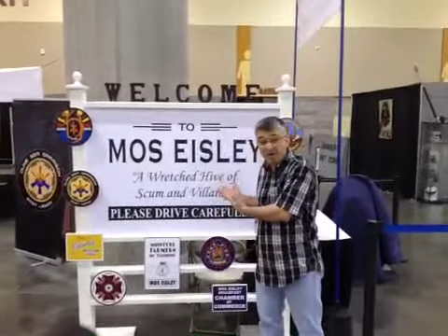Hi, this is Ben Ragunton from Slice of Sci-Fi. We are at Phoenix Comic-Con, and guess what? I'm in Mos Eisley!